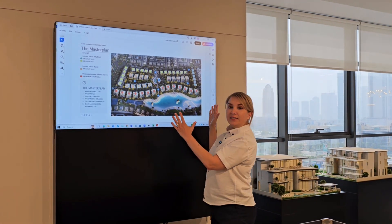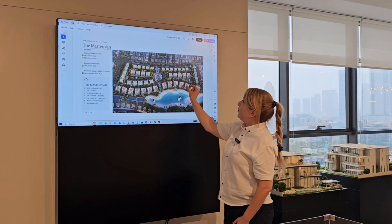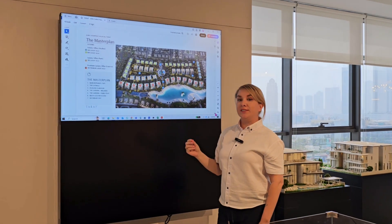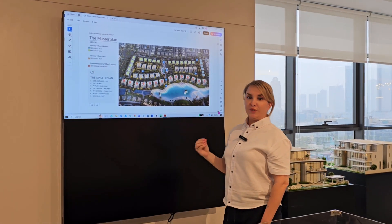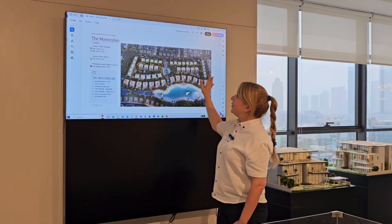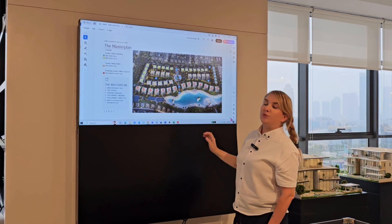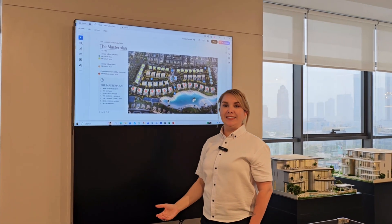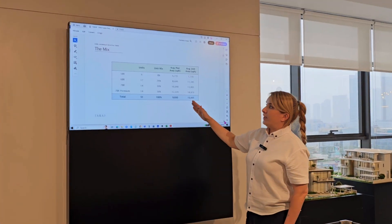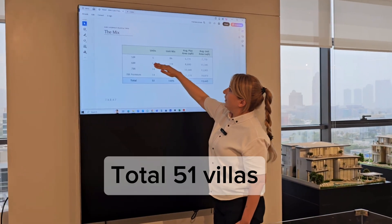They did this to have bigger space between the villas — spacing starts from six meters up to fourteen meters. It's also fully landscaped. You can see how much greenery and how many trees and gardens there are between the villas. It's really amazing. Here is the breakdown: in total 51 units.